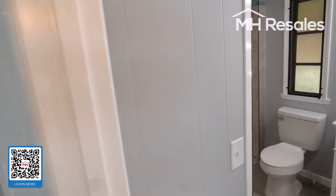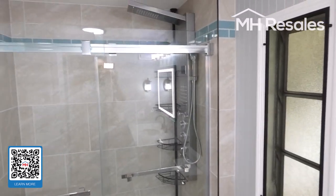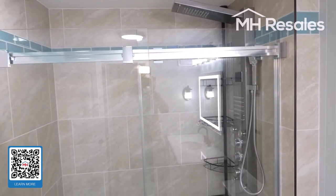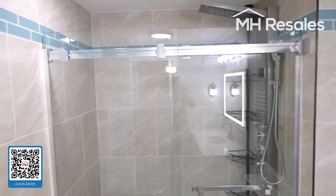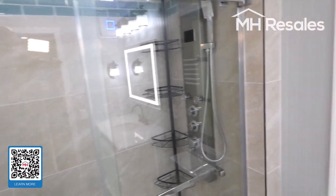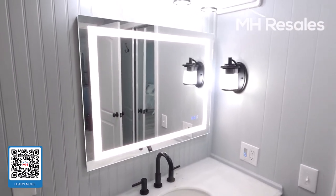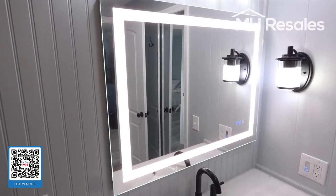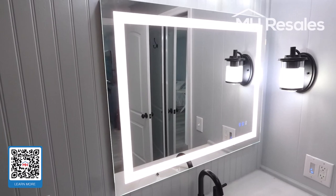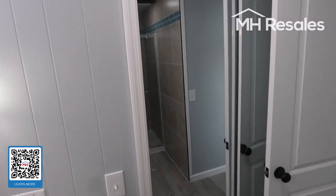Master bath — spectacular. Custom ceramic tile shower with a shower panel providing multiple types of shower head, as well as lighting, water temperature, and so on. Electric mirror providing halo lighting, and it is also steam resistant from the shower. Here's the other Bluetooth speaker. Another closet here.